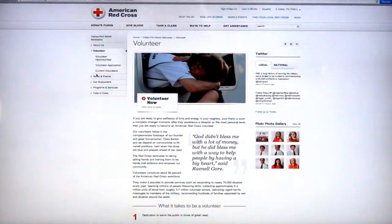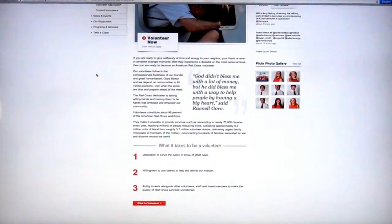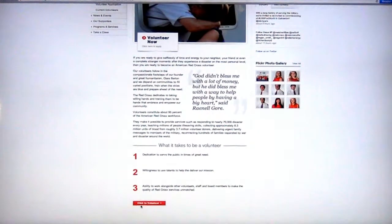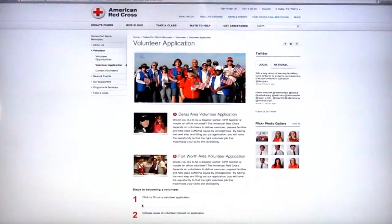We're really all about volunteers — we need your help. Here we tell you how you can become a volunteer and what it takes to be a volunteer. And it's easy to click right here, find out more about what you'll do, how you'll get involved, and fill out an application.